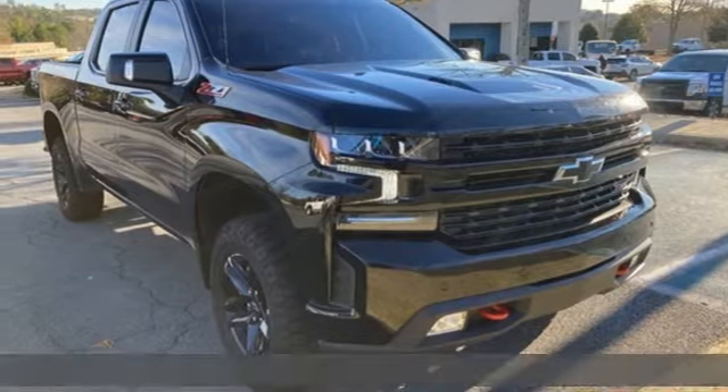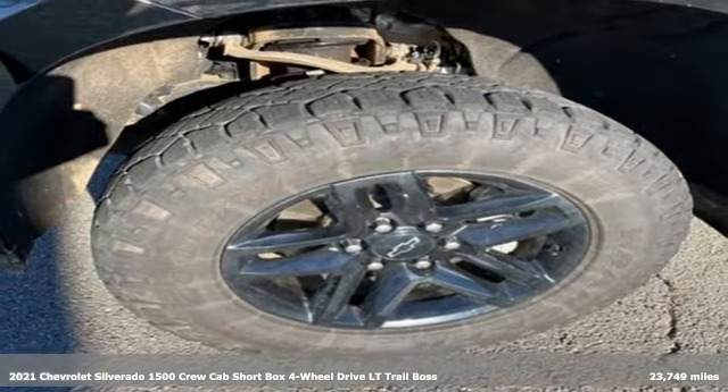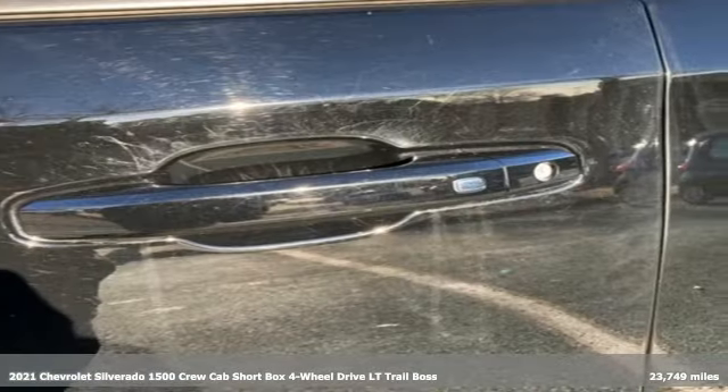It's a 2021 Chevrolet Silverado 1500. When your livelihood depends on whether your truck can handle the load, this is the one to buy.